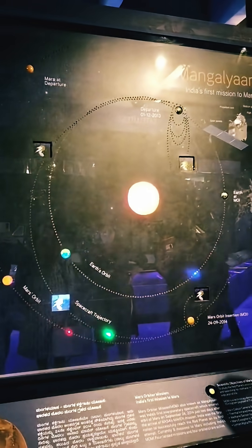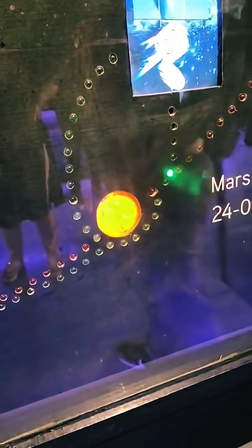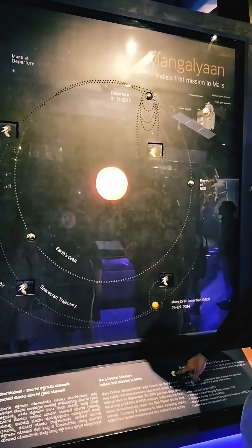The first part is an initial phase of orbiting Earth to gain speed, followed by a long arcing journey around the Sun to finally intersect Mars' orbit.